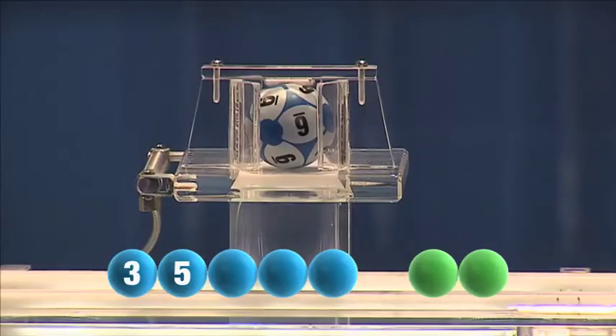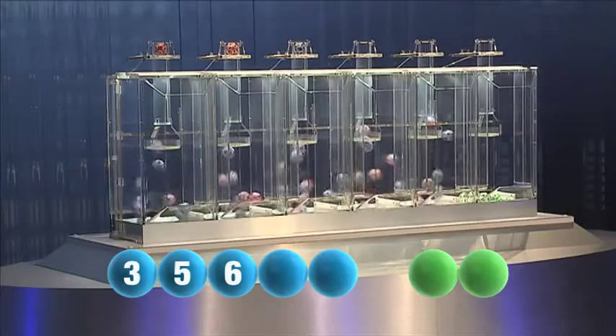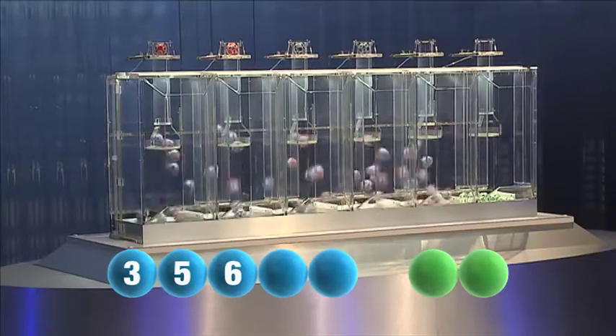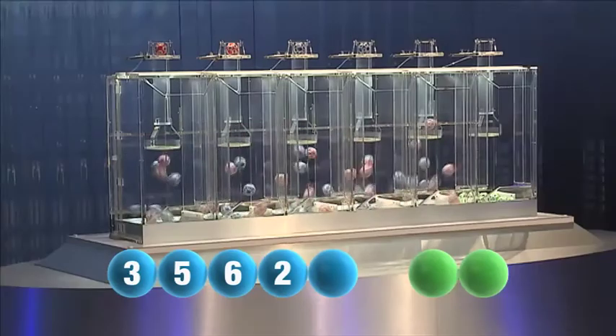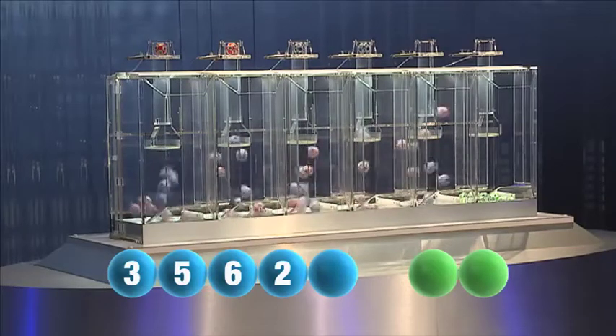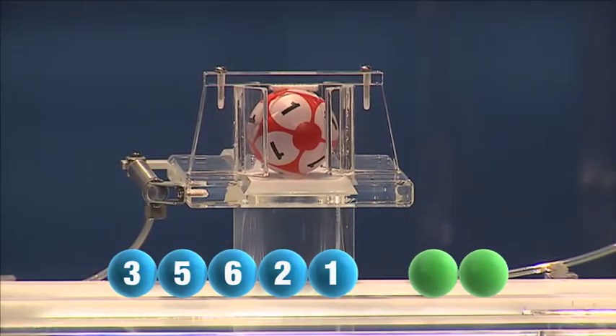And the third number is six. The fourth this Sunday is two. The fifth and final number of today's draw is number one.